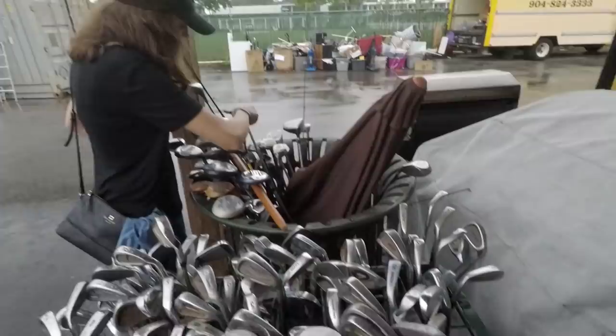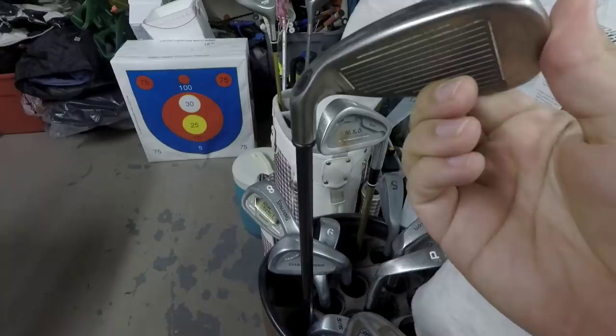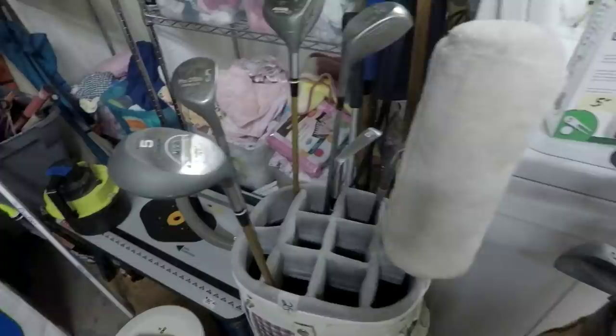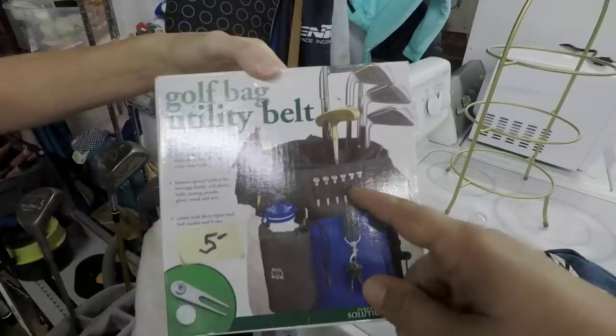Next thrift store — definitely not the most golf clubs we've seen all day, but maybe quality over quantity. We got a Hawkeye VFT 5-iron — this is pretty much the longest iron I've ever hit. Hawkeye VFTs were strong-lofted and had titanium in the face, so might pick that up for a comparison versus a modern Callaway iron. Got a classic Wilson leather bag — really nice. Oh, there's a plaid Nike bag too, that's pretty cool — 25 bucks, we'll pass. We also found a golf bag utility belt, like a fanny pack or Batman utility belt for your golf bag — $5, superhero powers included.